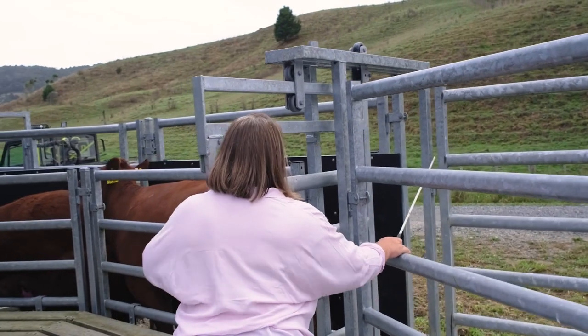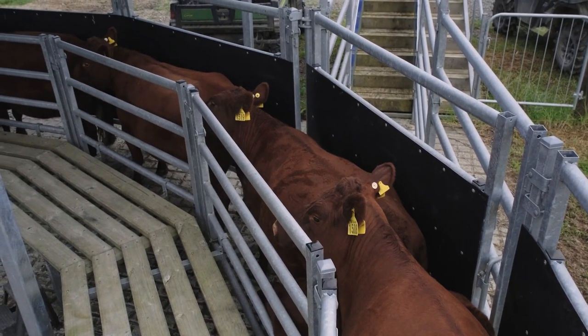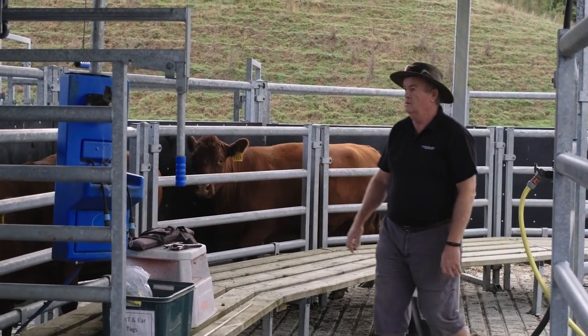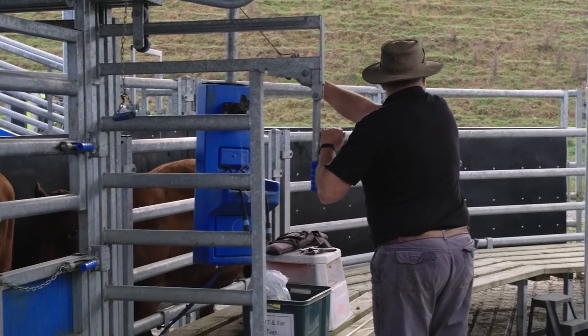We find them safe, easy to use and a heck of a lot more efficient than our old yards. That was one of the leading factors in getting them — we needed something that was easy to use but was going to be safe for the both of us. The cattle just flow right through without an issue.